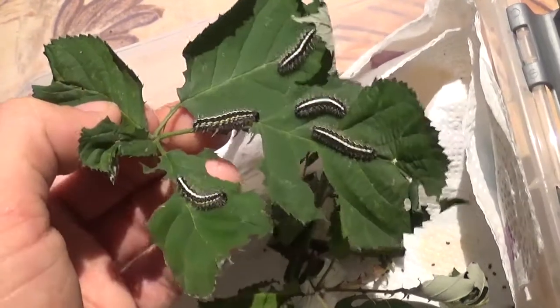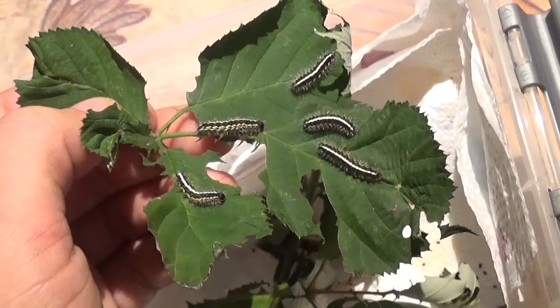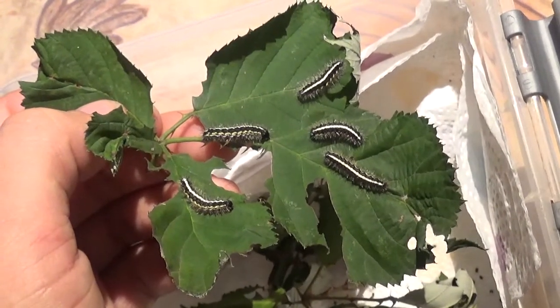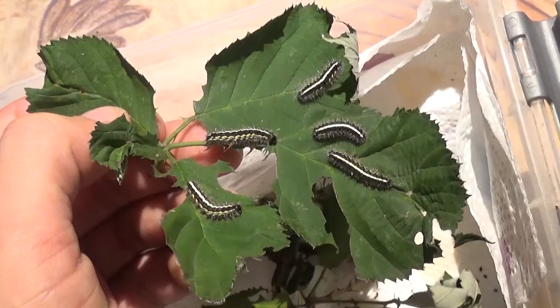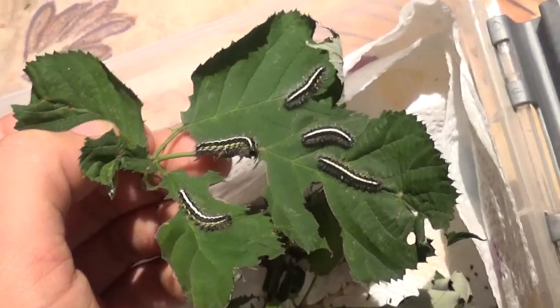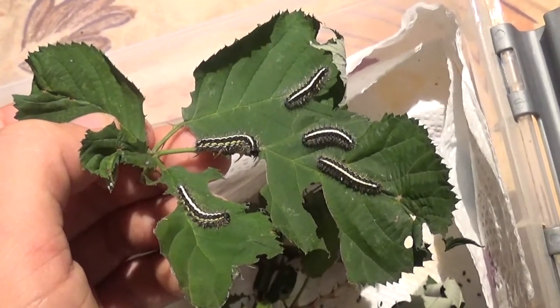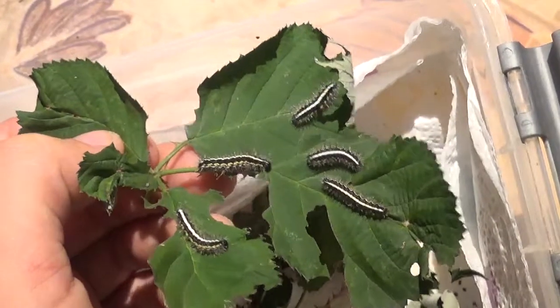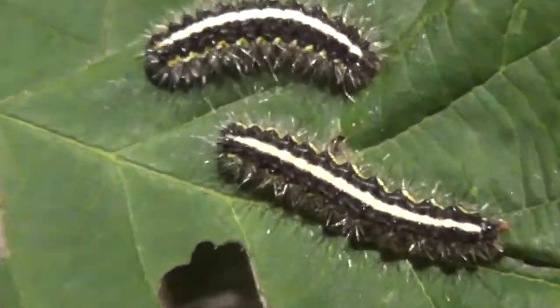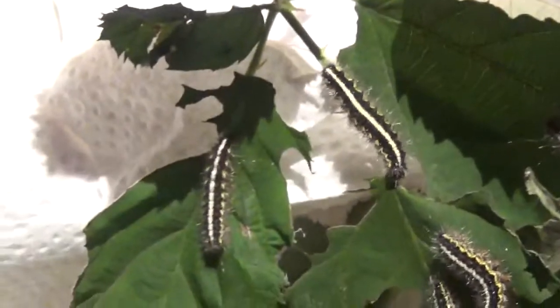I think I've had these caterpillars since June or July. I just counted in my head and they must be like three or four months old. And all this time they've only grown a few centimeters. So they definitely take it very easy.